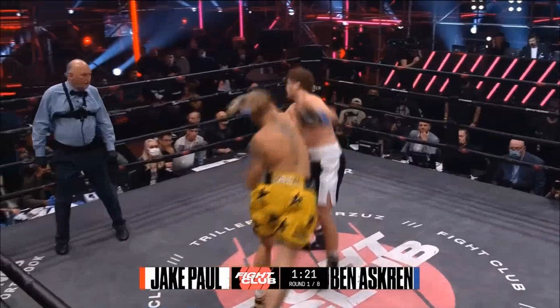Anyway, the fight could have only gone this way — an excellent performance from Jake Paul, and a very, very predictable one at that.